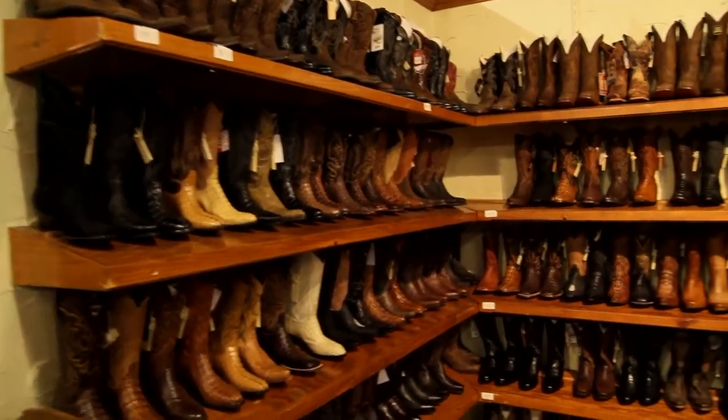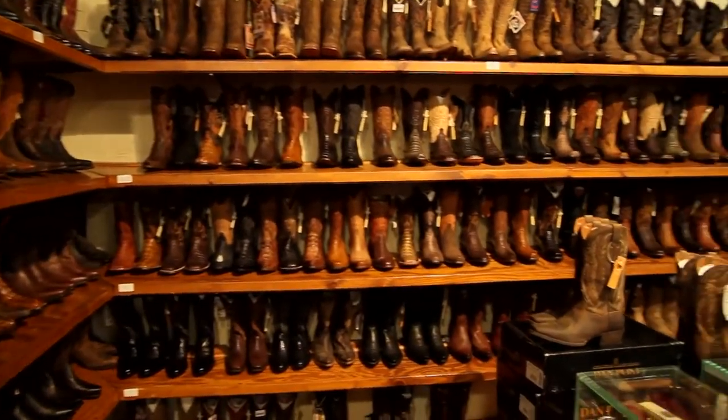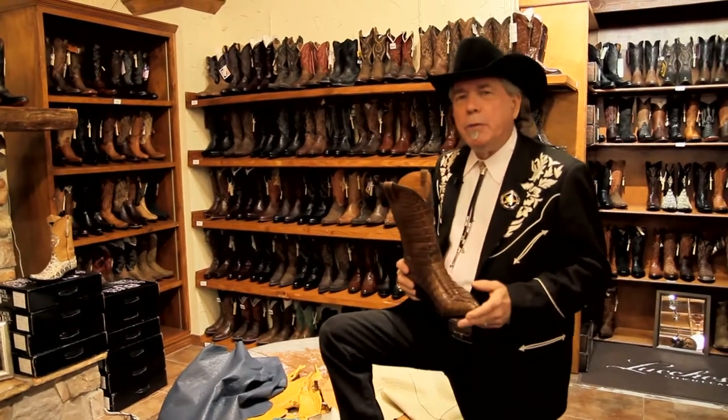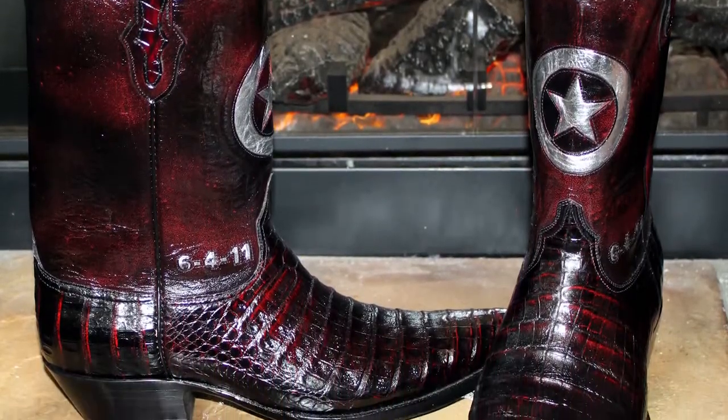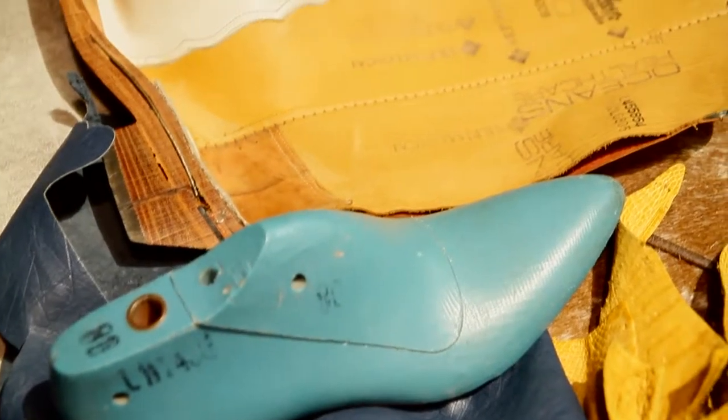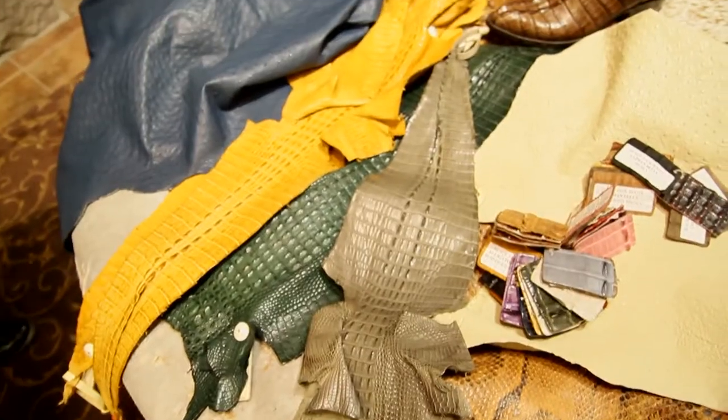Now let's go over to the men's boot department for a moment. In this area you'll find all kinds of men's boots. If it wiggles, walks, or crawls, or slower than a boot maker, we'll put it on your foot. What's really important about a boot is to know whether it's a machine-made boot, a handcrafted boot, a custom-made boot, or a custom handmade boot. There are a lot of differences in boots and in the quality of the materials that they're made from.